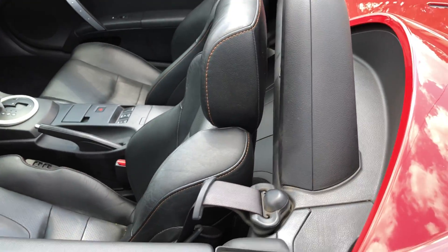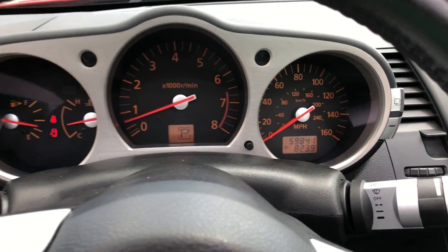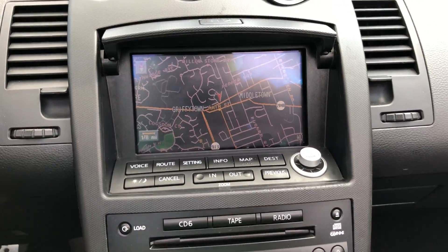No warning lights. Didn't even have to vacuum it when it came in. See — 59,841 on the miles. Steering wheel controls and navigation.